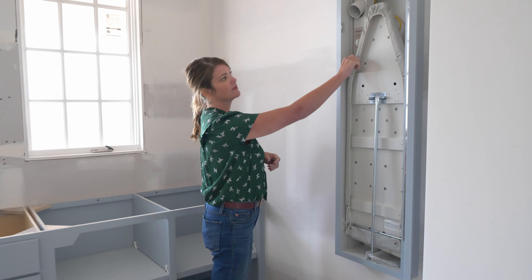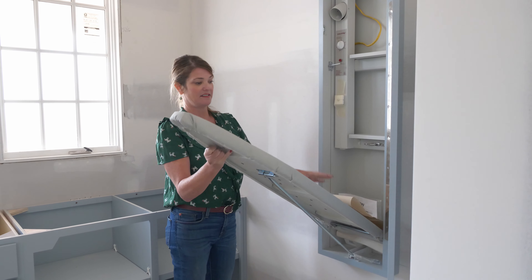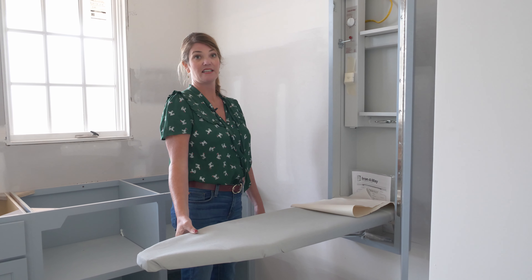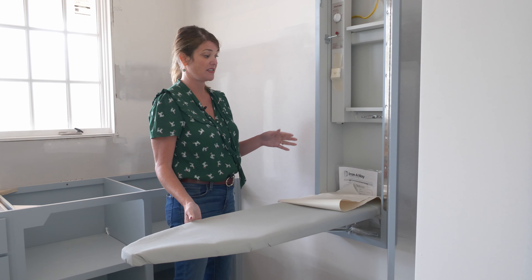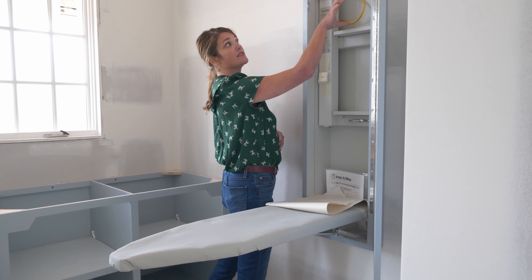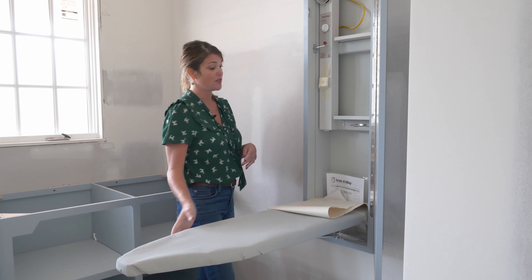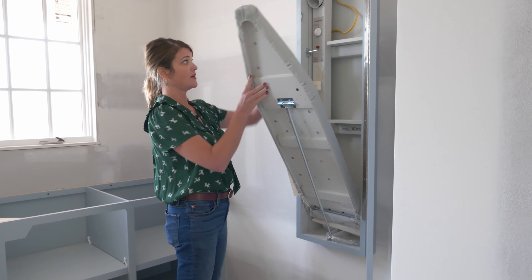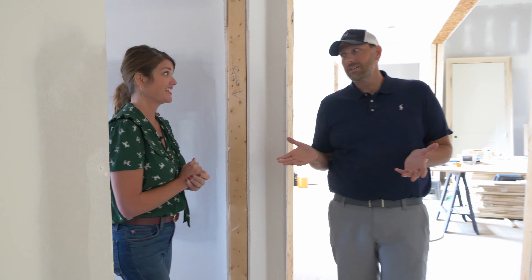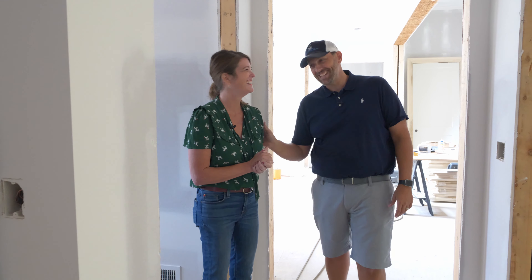We were ironing out some details a few weeks ago — and speaking of ironing, we have this really cool hidden ironing board. It's painted out to match the cabinet so it fits seamlessly. The wire is hidden in the wall so you can plug directly in. There's a little metal piece up top so if the iron is still warm it can sit there and not catch fire on the wood, and it just folds away when you're done. You'd never even know it was there.